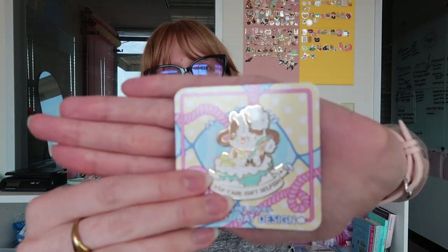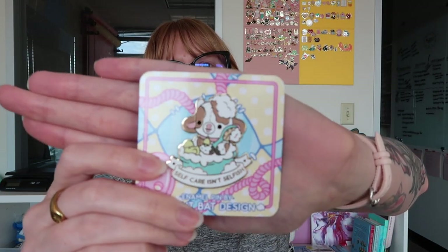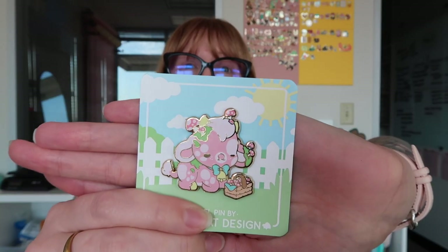If you haven't heard it, it's incredible. Look at this sweet little pumpkin pie. Self-care isn't selfish — that's right. A sweet little strawberry milk cow with little mushrooms on it. The little cards are so fun, I'm into it. Go check out Bright Bat if you haven't already, especially if you love super cute stuff and cows.